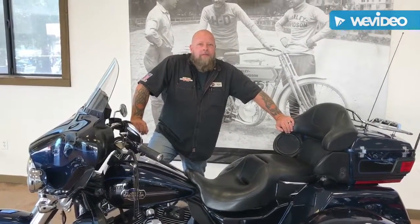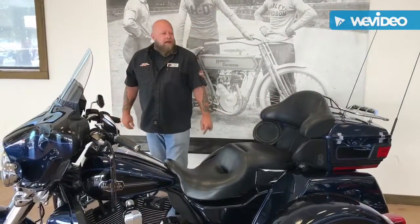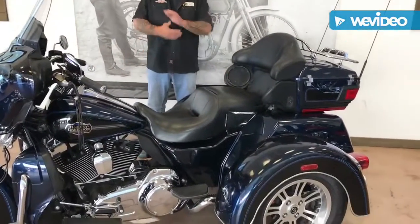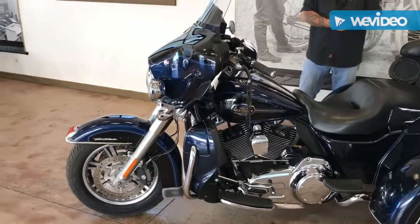Morning guys, Brian with Desert Wind Harley-Davidson this morning. Hey, we're doing our bike of the week again. This week we've got a 2012 Tri-Glide. So for all you trike guys and gals, I've got one here that's used — come check us out.